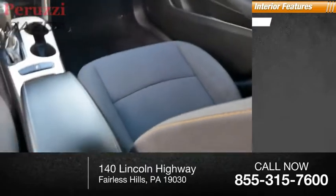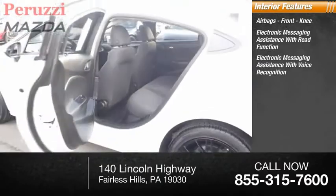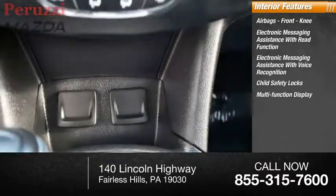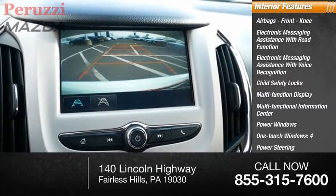Inside you'll find airbags, front knee airbags, electronic messaging assistance with read function, electronic messaging assistance with voice recognition, child safety locks, multi-function display, multi-functional information center, power windows, one-touch windows, four-power steering, and tachometer.